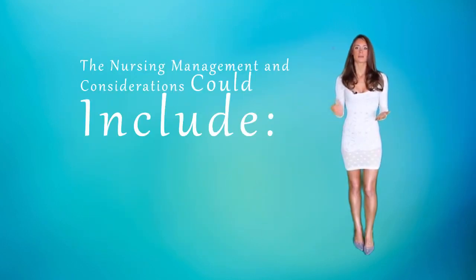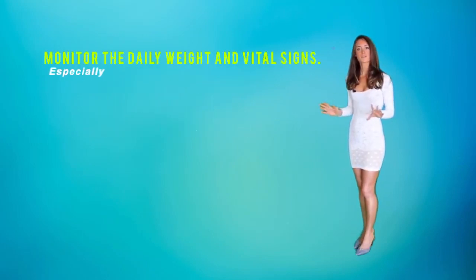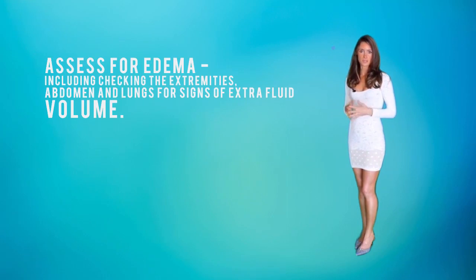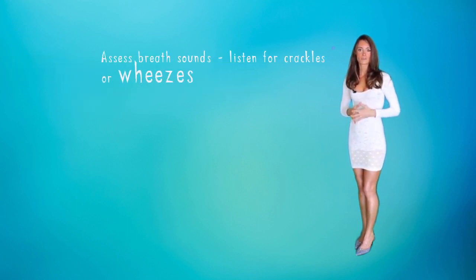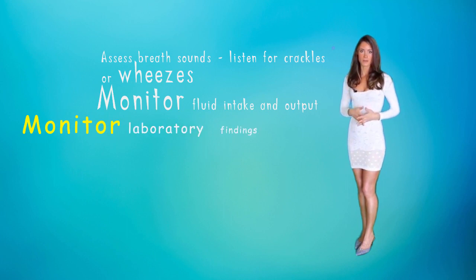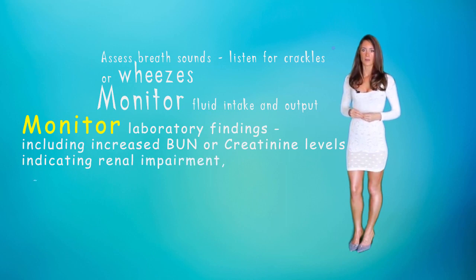The nursing management and considerations could include monitoring the daily weight and vital signs, especially the blood pressure and the pulse. The pulse could be a normal rate; however, it could feel very strong. Nurses could also assess for edema, which includes checking the extremities, the abdomen, and the lungs for signs of extra fluid volume. Assessing the breath sounds, nurses can listen for crackles and wheezes. You can also monitor the fluid intake and output, and monitor laboratory findings, including increased BUN and creatinine levels, which indicate renal impairment.